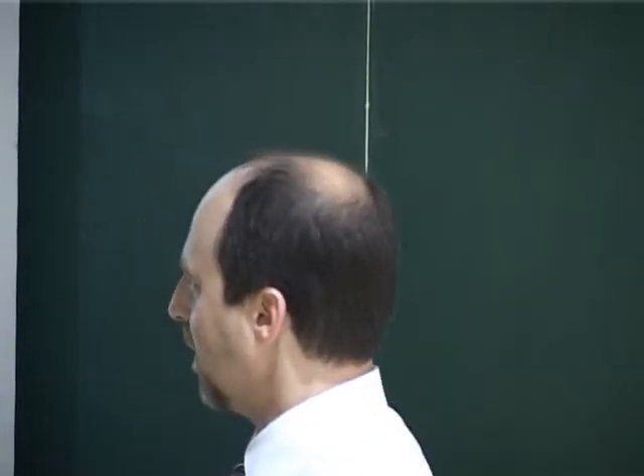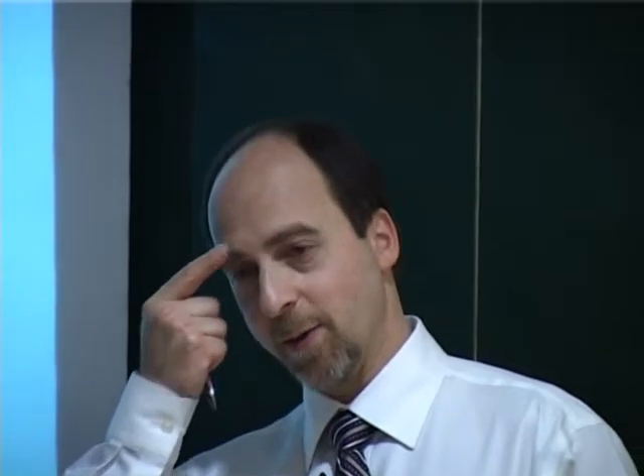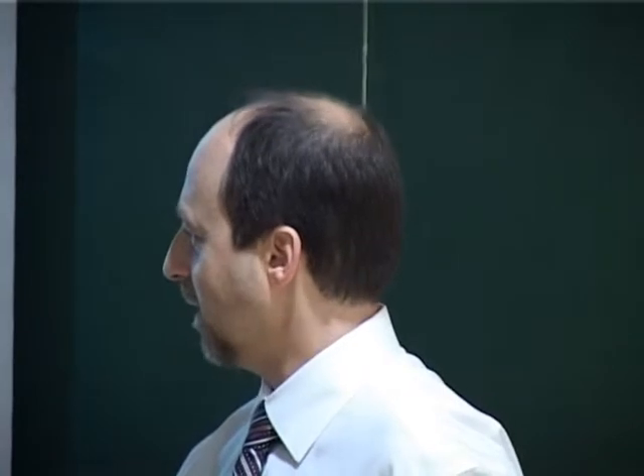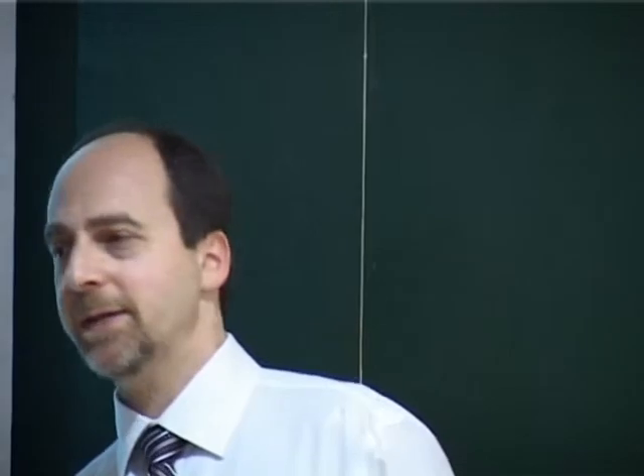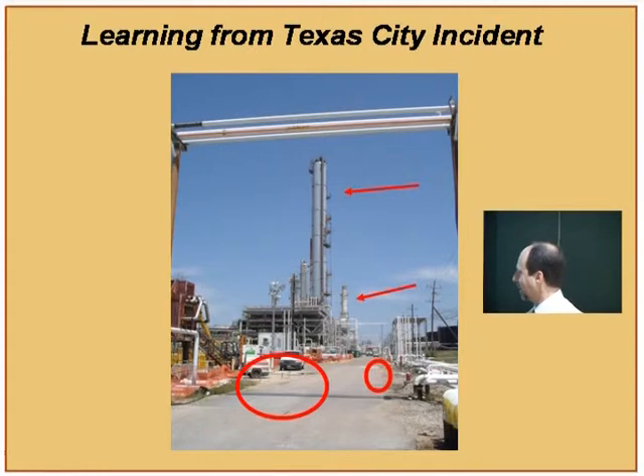The trailers were installed here. This is a ground-level view of the raffinate splitter column, and this is the blow-down stack. I also wanted to highlight a number of trucks on the ground. In the state of Texas, it's very common for there to be pickup trucks driving up and down the roads of the plant, and in this case there are many trucks in this area.